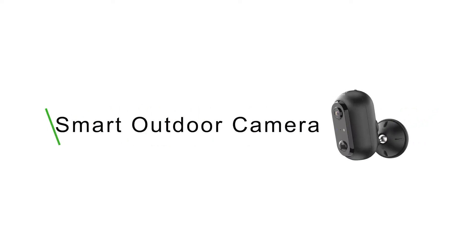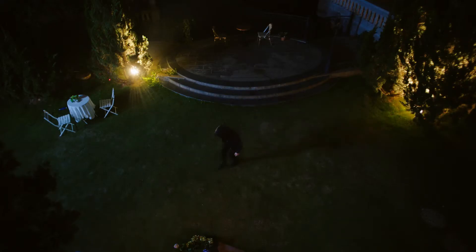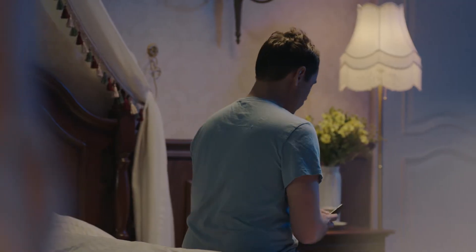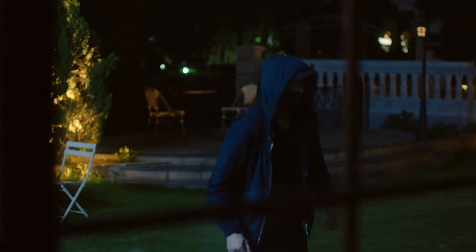Smart outdoor camera: real-time monitoring of the situation outside the house. A message will be sent to the mobile as soon as human movement is detected. Wire-free installation, movement detection, instant reminding, and remote view keep your family away from all possible dangers.